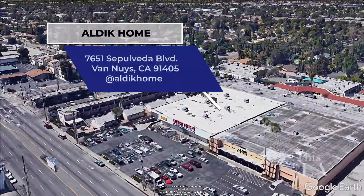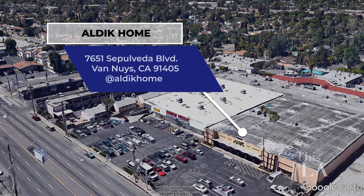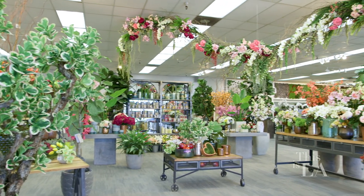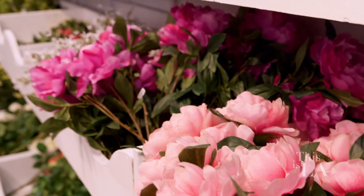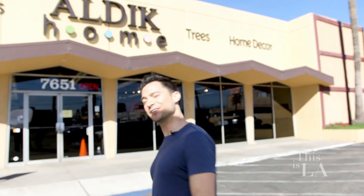I'm here in Van Nuys to visit a business that actually lives by the motto 'fake it till you make it' — but these guys are the real deal. Aldic Home has been in business for over 66 years, providing artificial plants, trees, and flowers for movie sets, homes, and special occasions. We're gonna go talk to Larry to see how the magic happens behind the scenes. Come on inside, let's take a look.